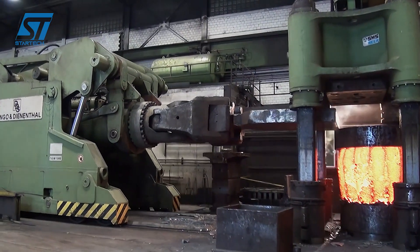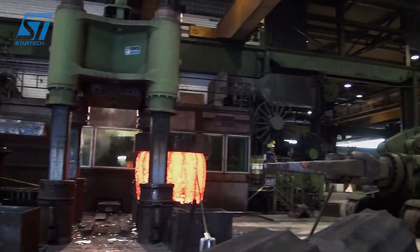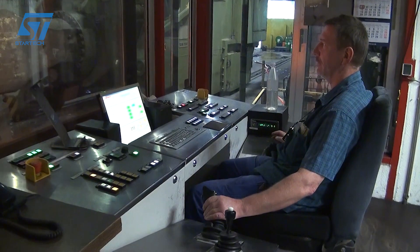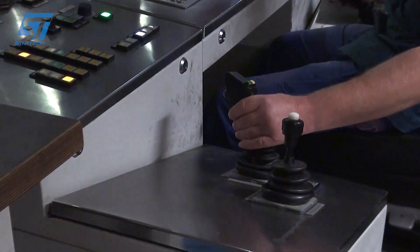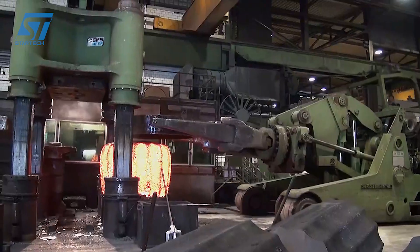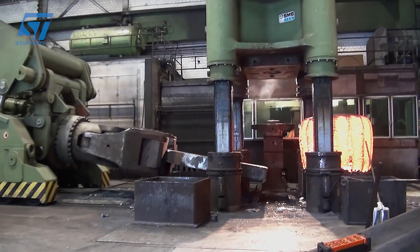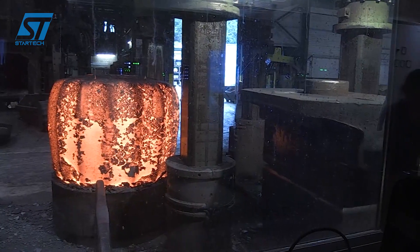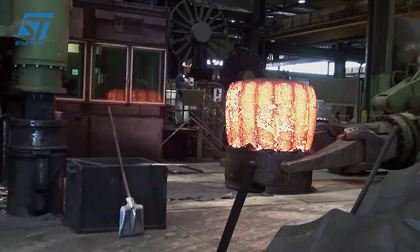ArcelorMittal incorporates smart carbon technology into their steelmaking process, using energy from hydrogen gas instead of coke to reduce carbon emissions. Advanced electric arc furnaces increase the ability to recycle steel scrap and reduce energy consumption. Automatic quality control systems using artificial intelligence and modern sensors check each stage of production. ArcelorMittal meets international standards such as ISO 9001, ASTM, and EN. The goal of achieving carbon neutrality by 2050 is demonstrated through projects such as SteelAnol.